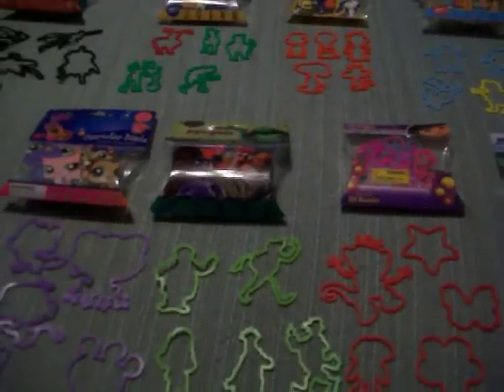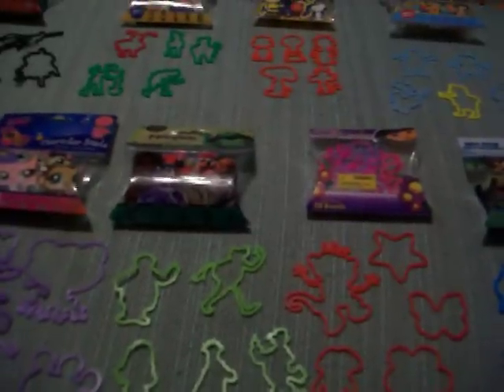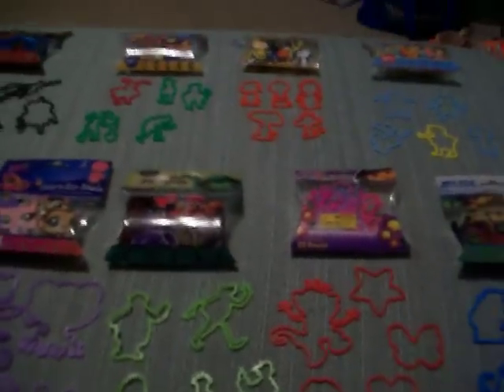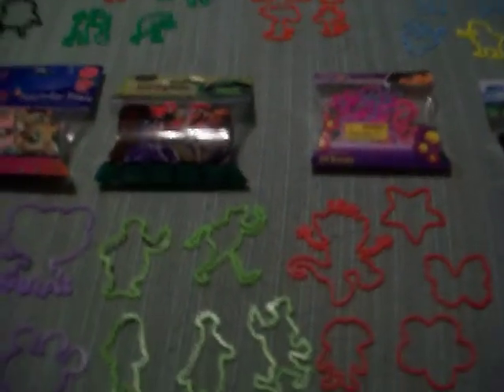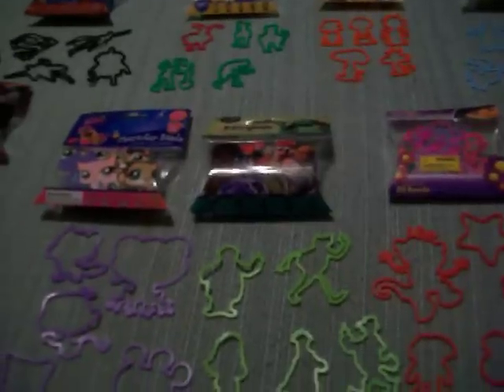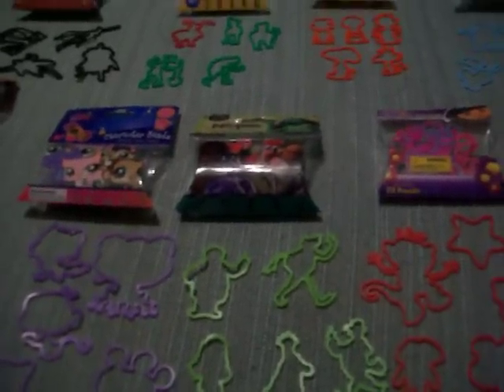Hey guys, yesterday I went to Walmart and I got nine new packs of collectible character bands. These are all character bands. My Walmart — I don't know why — but they're two dollars now. They might be in your Walmart too, so maybe go check those out.